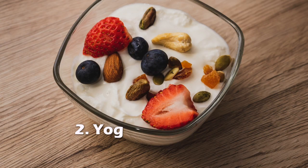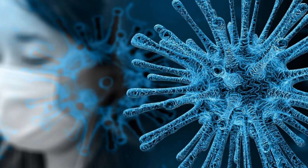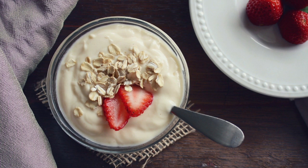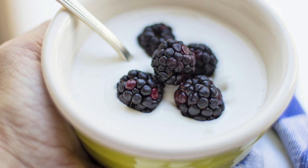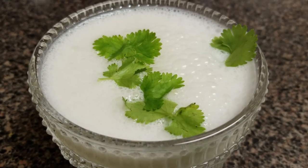Number two: yogurt and buttermilk. To fight bad bacteria and viruses we need good bacteria. The probiotics in yogurt stimulate your immune system to help fight diseases. Consider eating a cup of yogurt or drinking a glass of buttermilk daily.